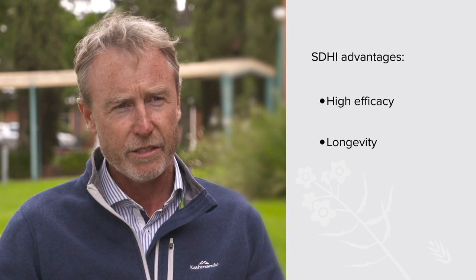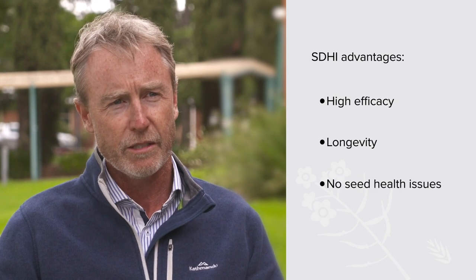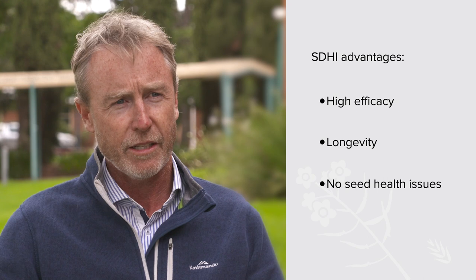Probably one of the main factors is the SDHIs don't have any seed health issues. With the old DMIs, they used to do a bit of damage to the seedling — reducing the hypocotyl length and reducing vigour a little. Seed companies really didn't like them because you had to sow the seed immediately after treatment. So these SDHIs are going to be a big product for the canola industry, and we expect a full switchover from the old DMIs over the next couple of years.